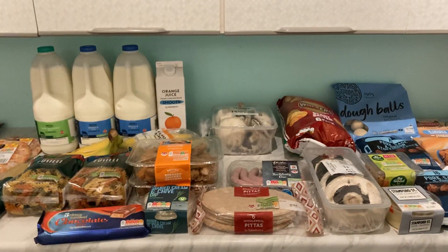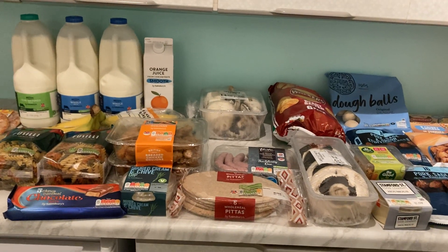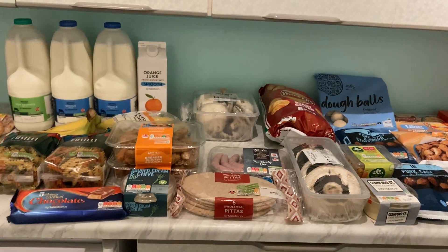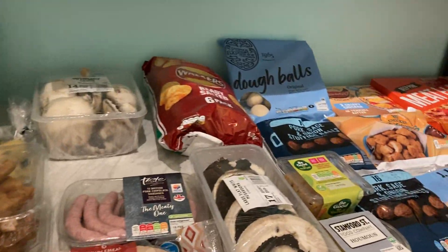Hello everyone and welcome back to another video. This is quite a small shop I've just had delivered from Sainsbury's. It's getting towards the end of the month so the shops are getting a little bit smaller — I'm sure you can all relate to that.